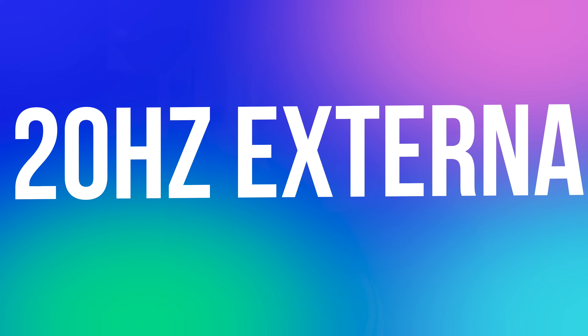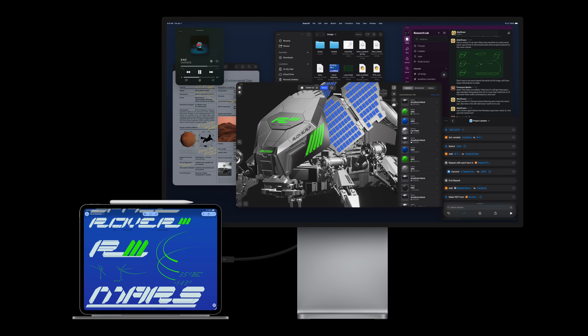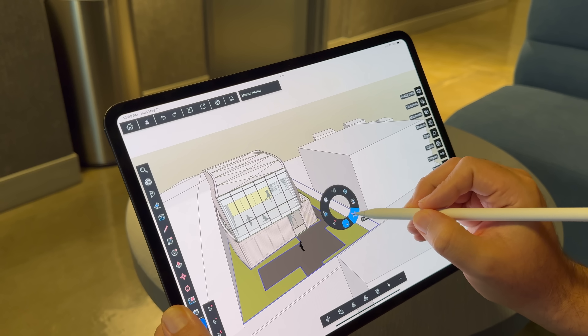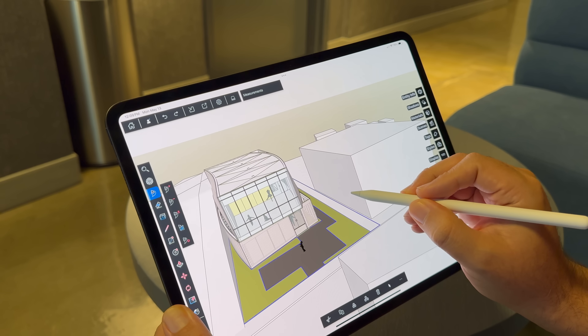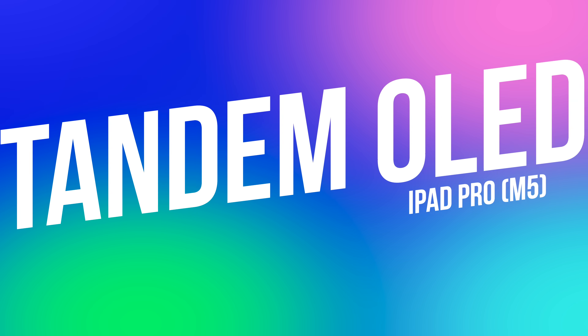One new feature I haven't gotten to test personally — just because I haven't been home this week — is 120Hz external display support, which includes adaptive sync for lower latency and less stutter. That's great for things like drawing in Procreate while previewing your canvas on a bigger screen, or smoother gaming on a larger display.